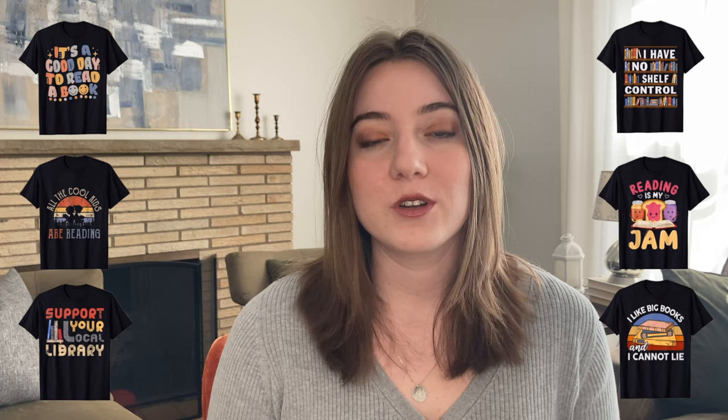There are tons of ways you can take this: shirts about going to the library, how big your book collection is, just being a reader, or certain genres like fantasy, sci-fi, or theories. With places like BookTok and YouTube inspiring people, reading has really become a true hobby. I actually read a little more than a hundred books last year — so anything to do with library, reading, or your book collection is going to sell really well.